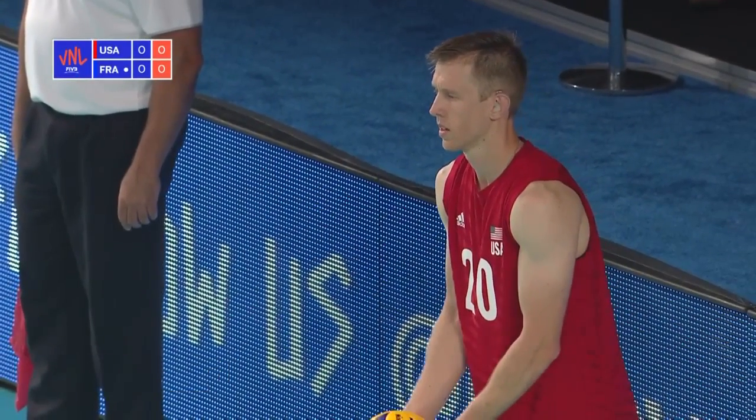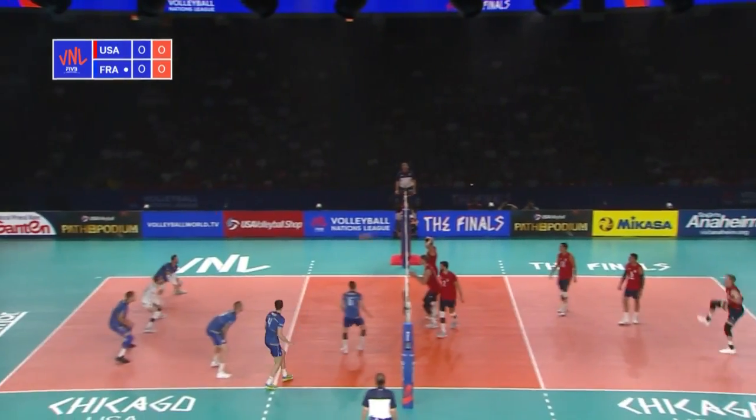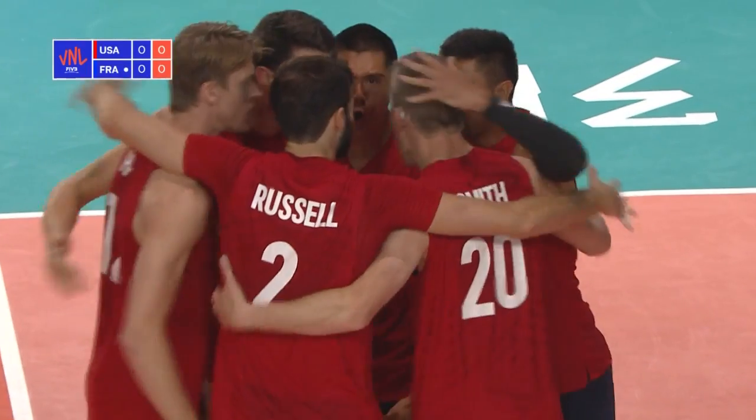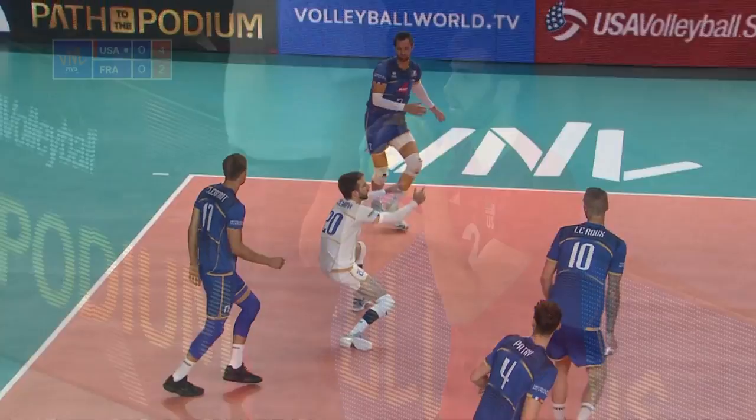This is day one, match two from the Volleyball Nations League finals here in Chicago, USA. Smith with the serve and it's an ace serve start. What a way to get things going. Libro, and that's the best possible start. I'd say that's a great way to start the match.